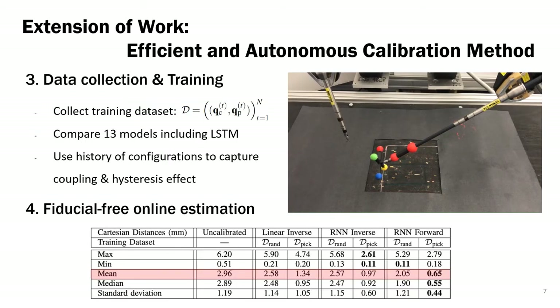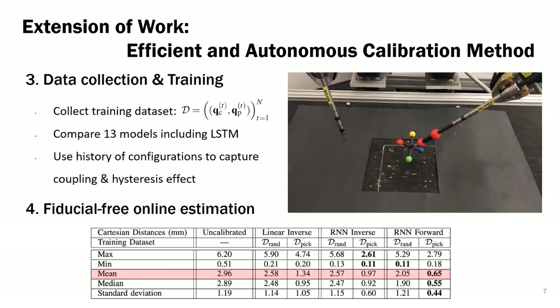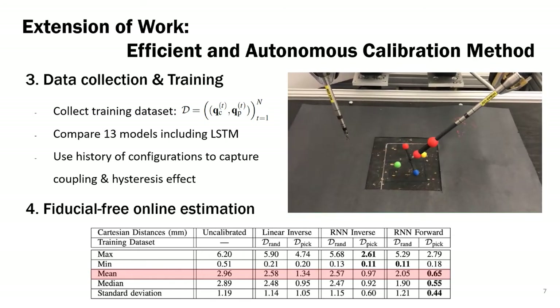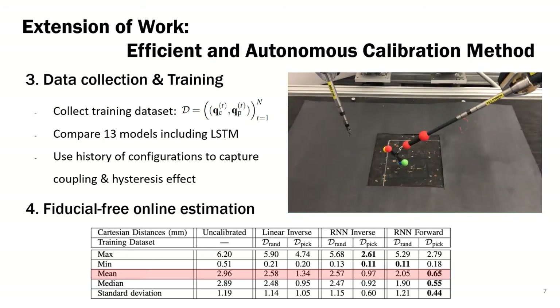As shown in the video, we collect 2000 data pairs consisting of the commanded and measured joint configuration. Given the data, we trained 13 different models based on architecture, input, and output format. We use long short-term memory to capture the cabling effect from the history of robot motion.